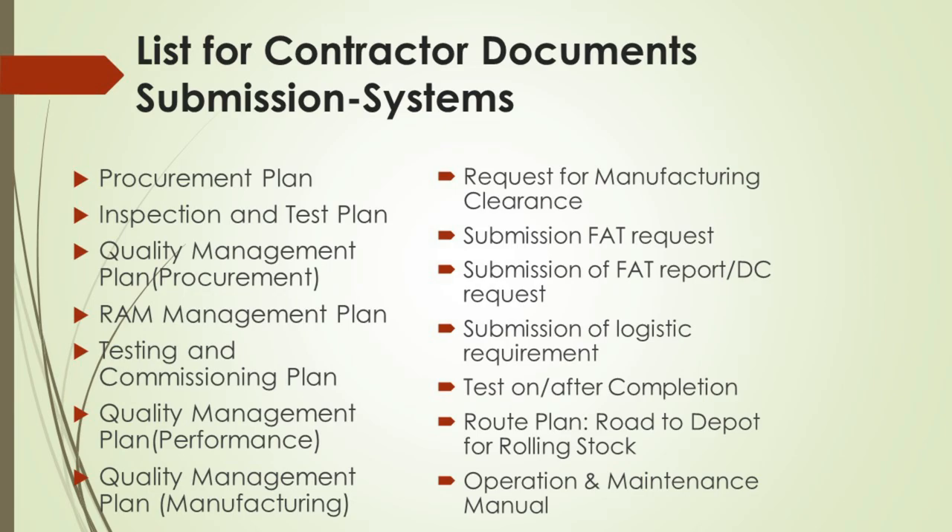Quality management plans, tailored for procurement, performance, and manufacturing, articulate the standards, procedures, and responsibilities to maintain quality across all project stages. The RAM management plan outlines the reliability, availability, and maintainability strategy, crucial for the life cycle of the project's deliverables. The testing and commissioning plan guides the systematic process of ensuring that all systems and components of a building or industrial plant are designed, installed, tested, operated, and maintained according to the operational requirements.